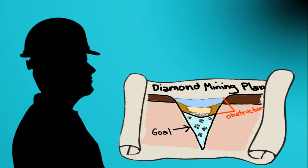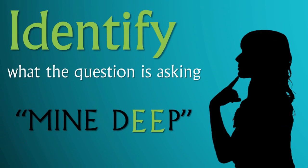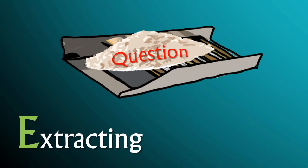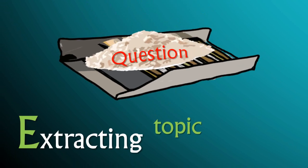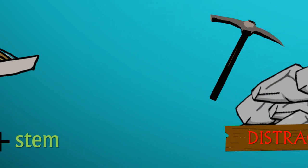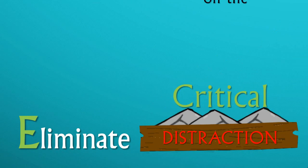In diamond mining, before you start, you must plan your dig in anticipation of potential distractions and dangers, making sure you have the tools to address them. In testing, you start by making sure you identify what the question is asking. This can be achieved by getting in the habit of extracting the topic and stem of every question, even before you look at the options. This will lead to a stronger ability to eliminate distractions and help you to focus on the critical problem.